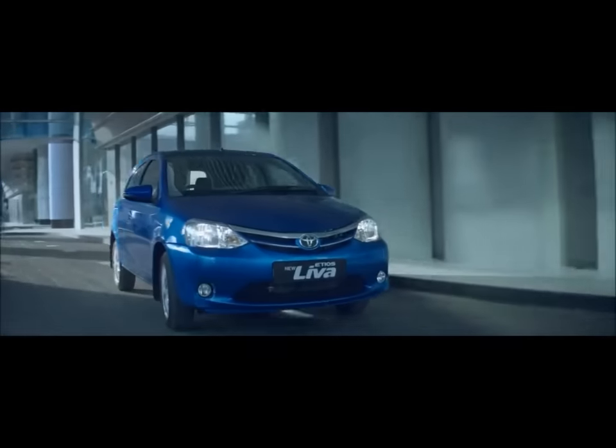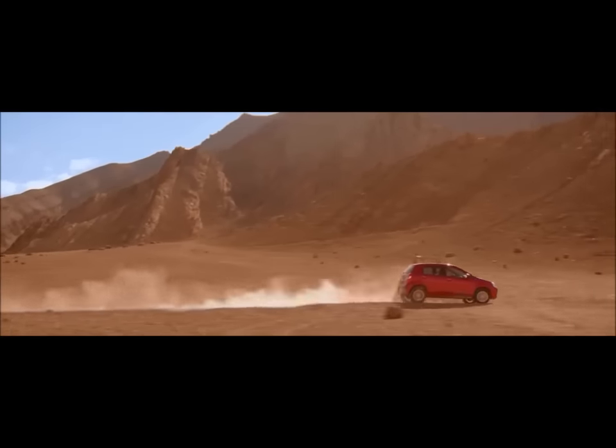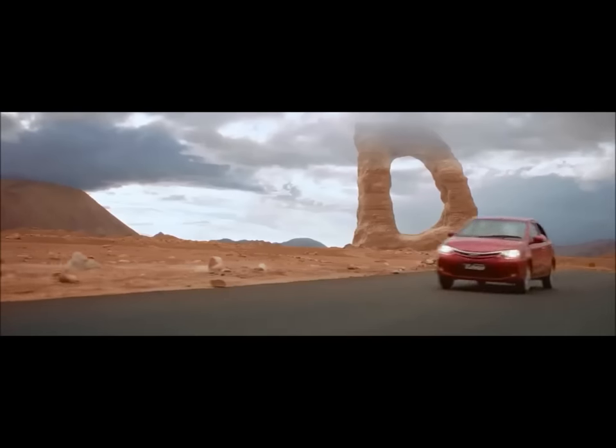The Tiago's interiors are more flashy and attractive than the Leva's, but they are delicate. The Leva's interiors, on the other hand, feel like they can withstand years of abuse.